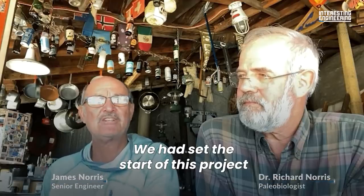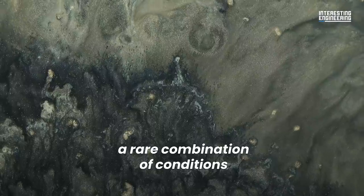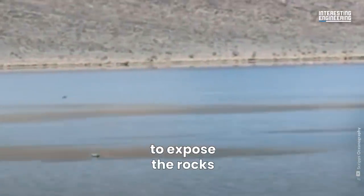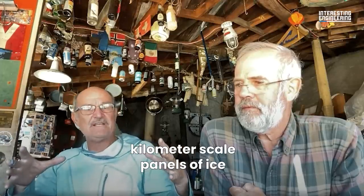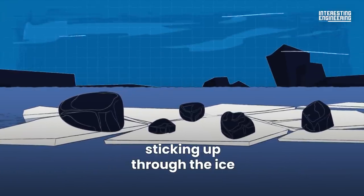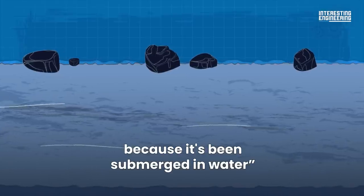We had started this project thinking that we might have to run it for 10 years before something happened. Richard and Jim observed that the rocks require a rare combination of conditions. The playa must fill up with water and be deep enough to form floating ice during cold winter nights, but must still be shallow enough to expose the rocks. The wind brushing across these kilometer-scale panels of floating ice develops quite a bit of force and then it starts to move. If there are any rocks sitting on the bottom of this playa sticking up through the ice, as soon as the ice starts moving, it starts pushing on the stones. The stones are sitting on this very slippery bottom because it has been submerged in water.